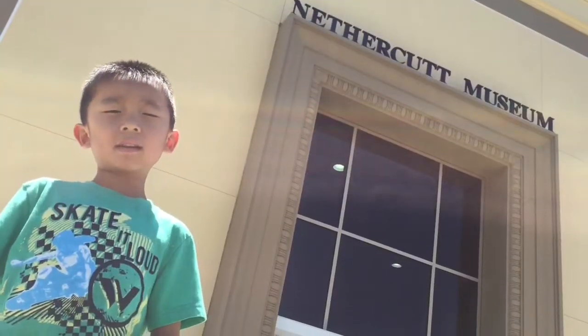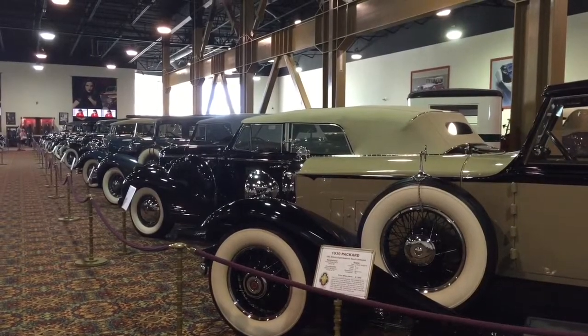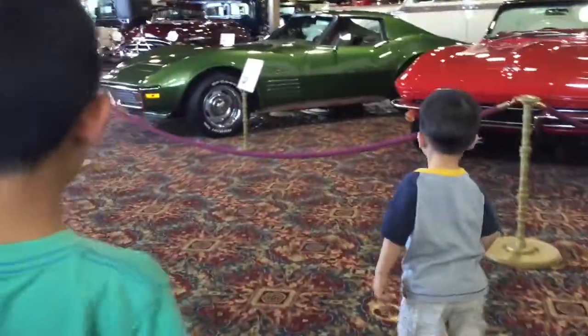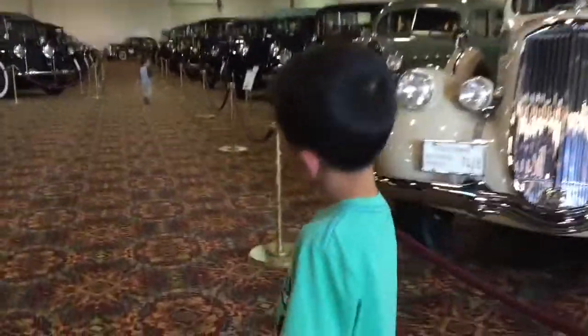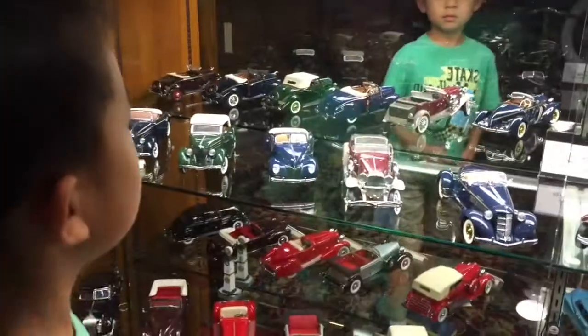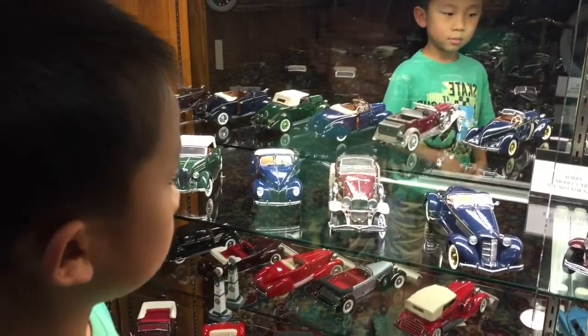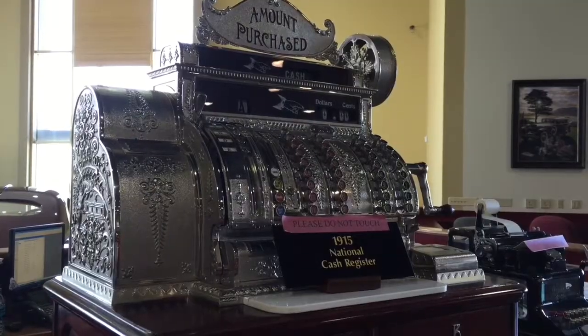We are at the Nethercutt Museum. This museum in Selma houses one of America's greatest automobile collections. There's also a collection of toy pucks. I'm going into the RV. There is also a collection of antiques.